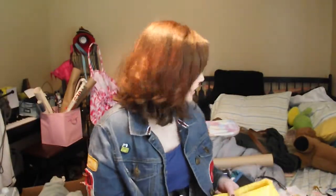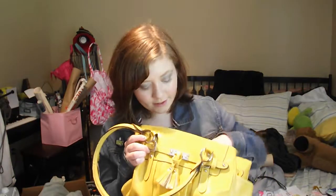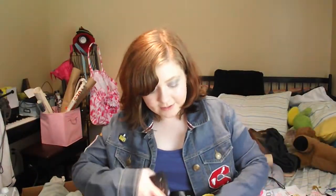Hey guys, it's me, Kayla here. I'm going to be doing a 'What's In My Purse.' Hope you guys enjoy this video.